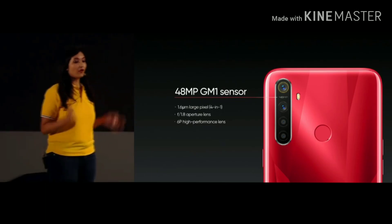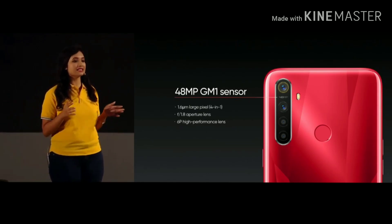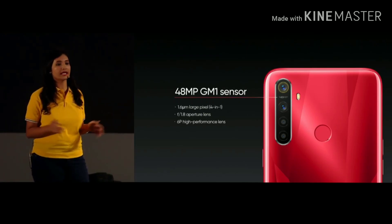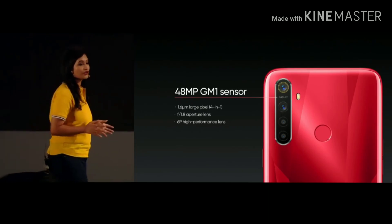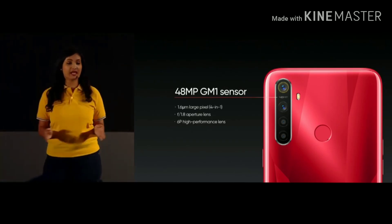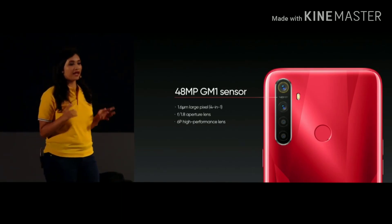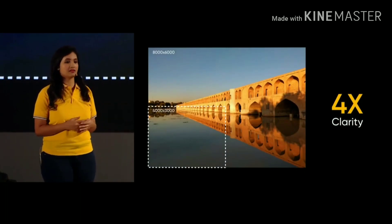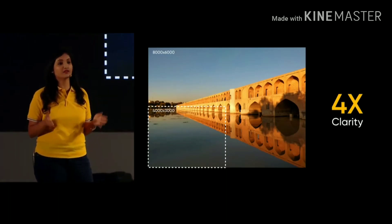Users can now take photos with amazing details. Moreover, it supports Tetra cell pixel synthesis technology, which can synthesize 1.6 micron ultra large pixels under low light conditions, resulting in better nighttime imaging. With the f1.8 large aperture and high performance 6P lens, Realme 5s has image strength superior to other competitors in this price segment. It can click photos at a resolution of up to 8000 x 6000 pixels, capturing 4 times the picture information compared with the previous generation.